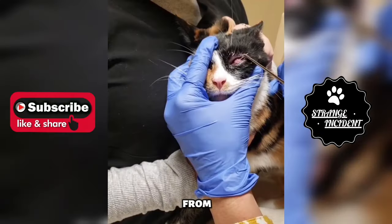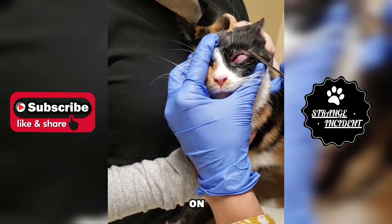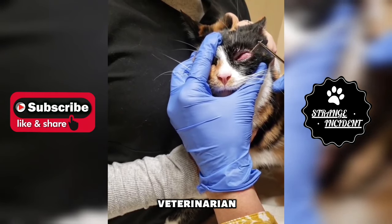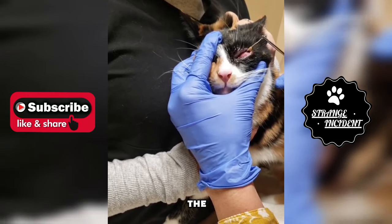The cat, relieved from the discomfort, went on to heal without any further harm, and the diligent work of the veterinarian played a crucial role in resolving the issue.